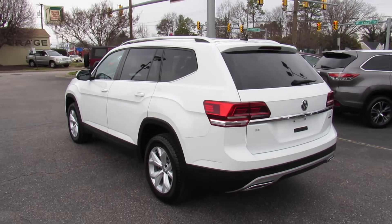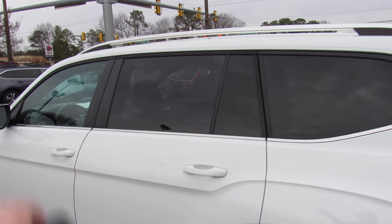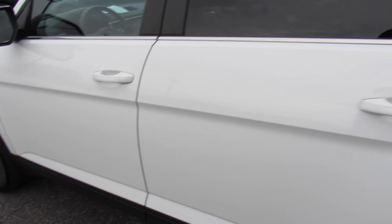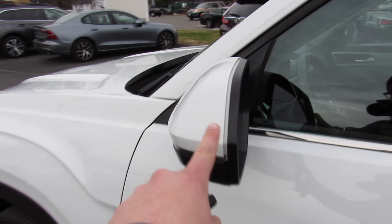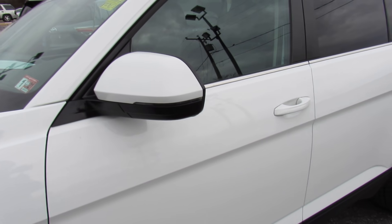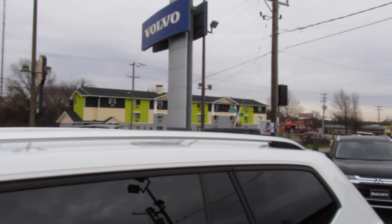As you can see, it's finished off in a pure white exterior, which looks great on the vehicle. You do have your tinted privacy glass on the rear, as well as your satin silver trim below the windows. On the side, body-colored door handles as well as your body-colored mirrors. This one does have your LED turn signal indicators, as well as your blind spot monitoring built in. Up top, you can see your roof rails on this one.